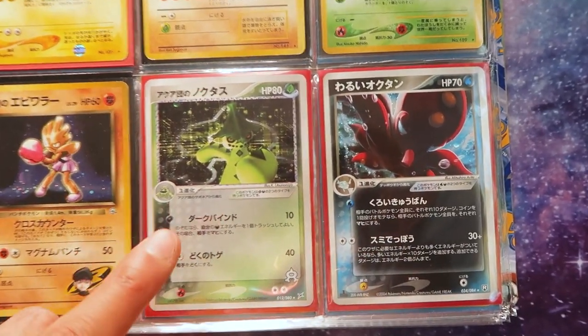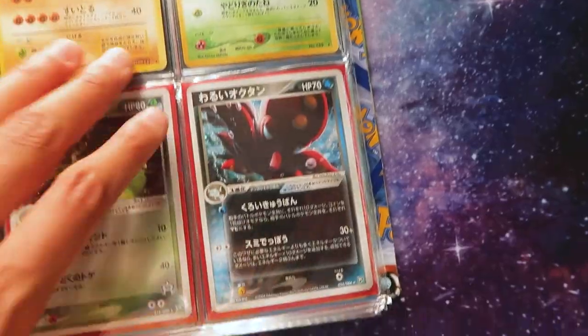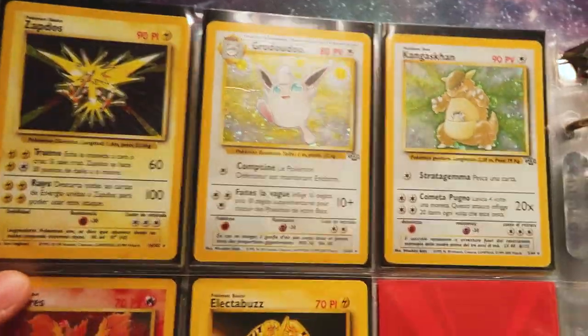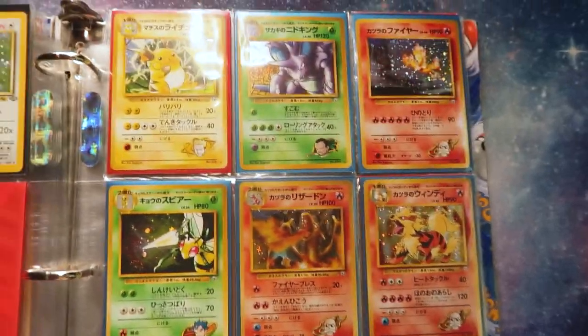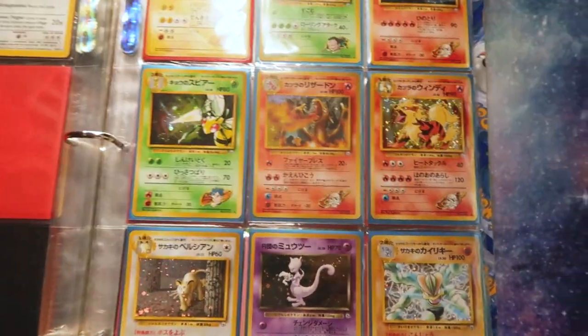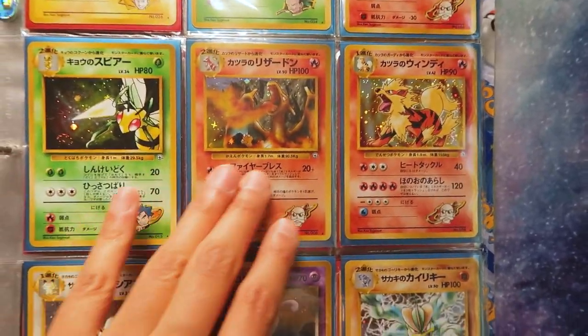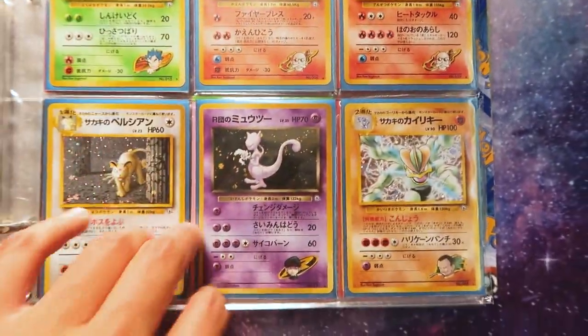Here's a couple of cards from the EX series - this one is from Team Aqua and Magma, and this one's from EX Team Rocket Returns. EX Team Rocket Returns is one of my favorite Pokemon card sets of all time. Gym Challenge is also one of my favorite sets, along with a couple of the other vintage sets. I just went ham on opening Gym Challenge - I had the English box, I had the Japanese box, which was a 60-pack box. Those things were stacked and came with a holo in every pack, so I had the opportunity to get multiple of some of my favorite cards from this set.